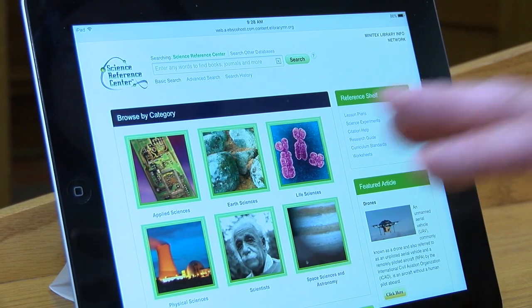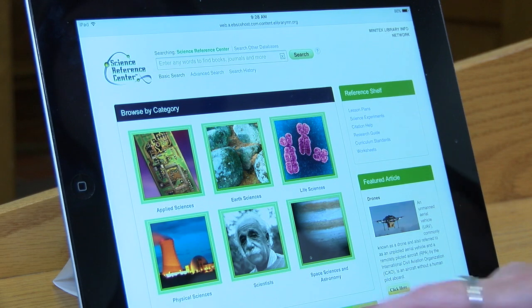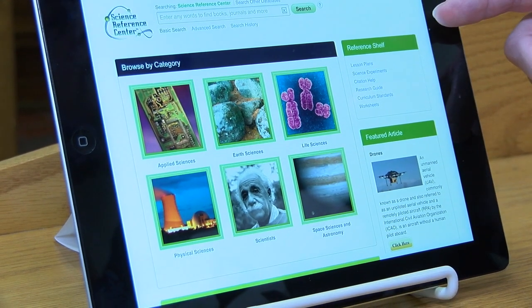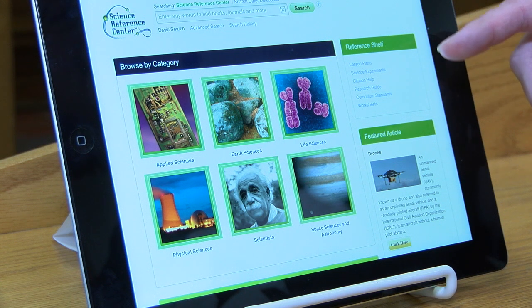It's got the sciences divided up. Here's Applied Sciences, Earth Sciences, Life Sciences, Physical Sciences, Scientists, Space and Sciences, and Astronomy. And it has a reference shelf here. It's got lesson plans, science experiments, and citation help.